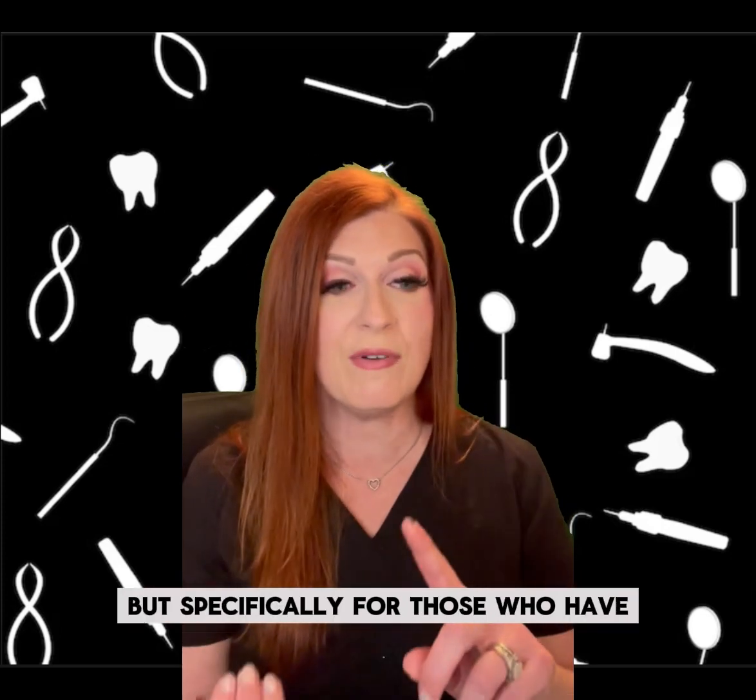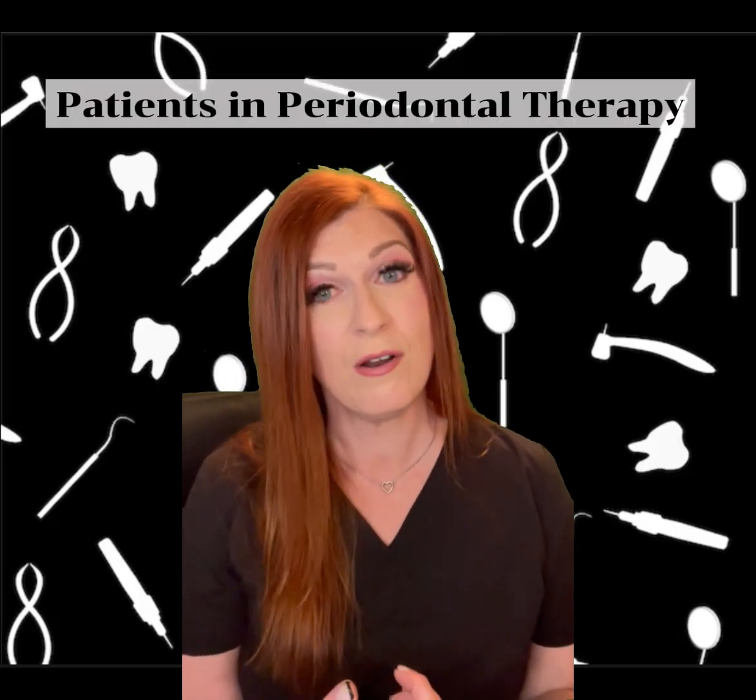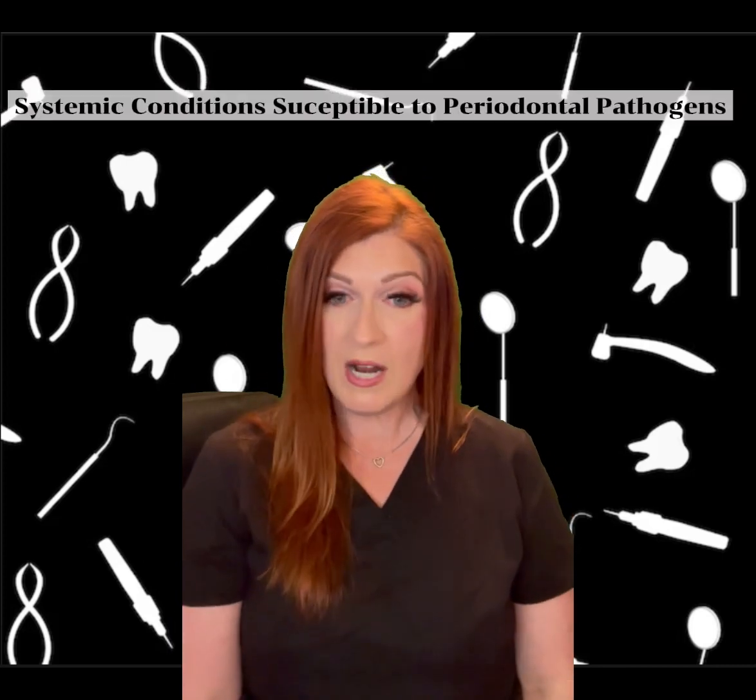but specifically for those who have active periodontal disease, inflammation, bleeding on probing, those undergoing periodontal therapy, those that are in maintenance, or those that have a systemic condition that could be exacerbated by a periodontal pathogen.